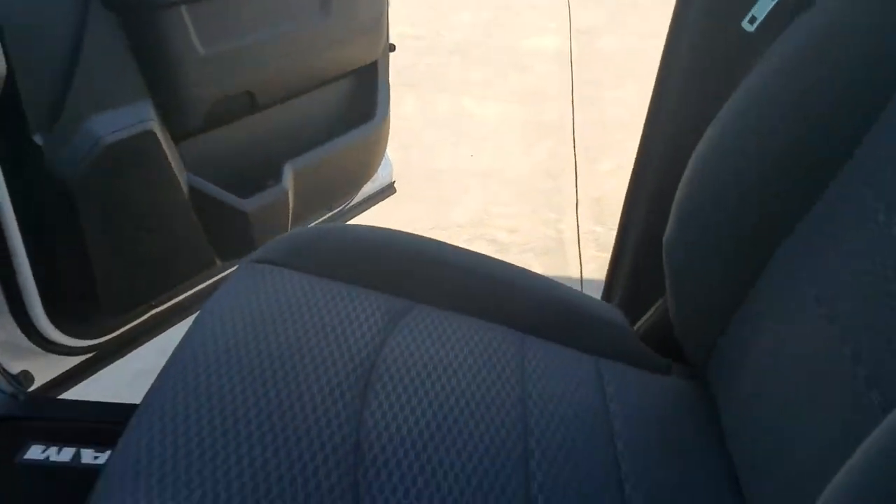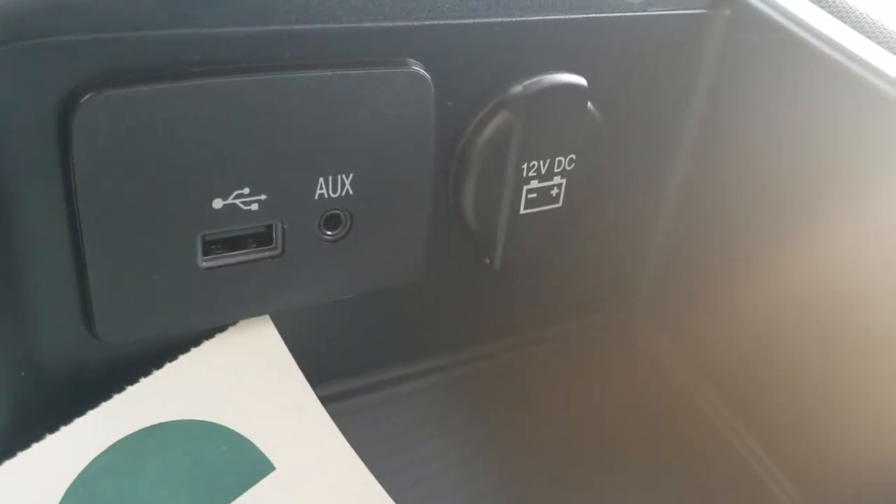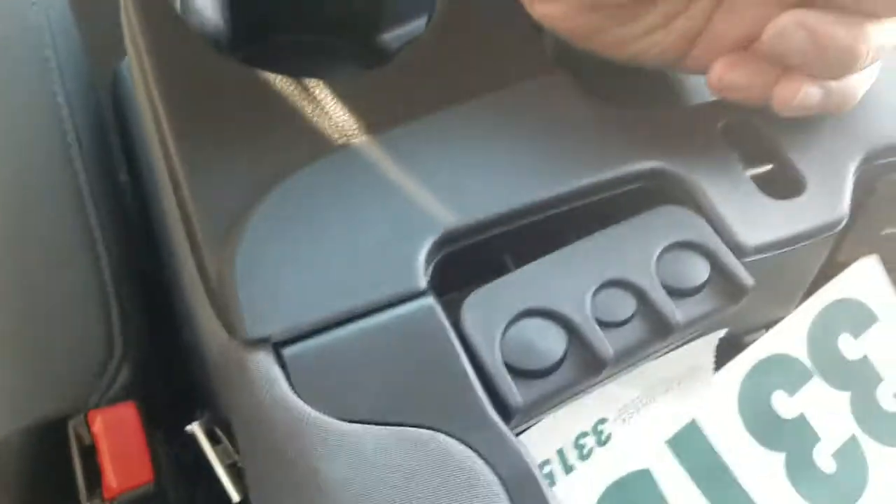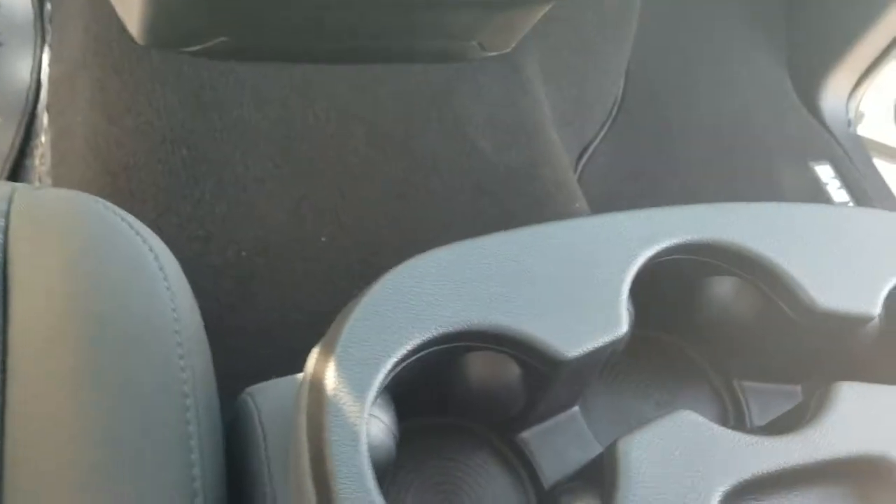Flip it open here — it gives you another USB and auxiliary port, and also a power outlet that runs off the battery so that's going to be running all the time, along with the removable change holder. Your cup holders are set up right in the center console.